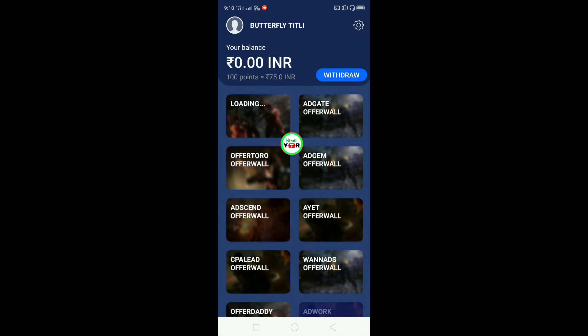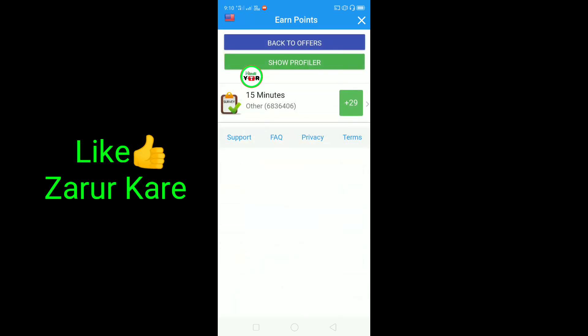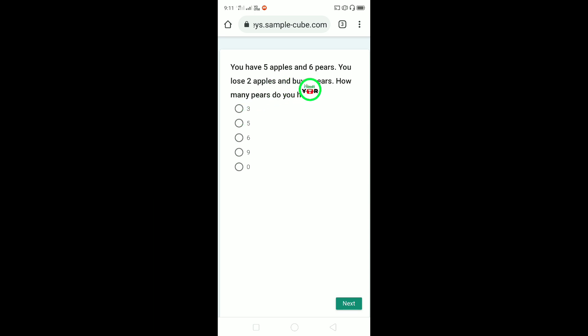I will go back and add offer wall. Let me show you which offers come from here. On the top you can see the survey - view survey. The first time you have to use the app for some time. I got a survey. I have to work for 15 minutes and I will get 29 points, so I will click here. You are asked: you have 5 apples and 6 pears, you lose 2 apples and buy 3 pears - how many pears do you have? So 6 plus 3 equals 9 pears. You have to complete this survey and click next.